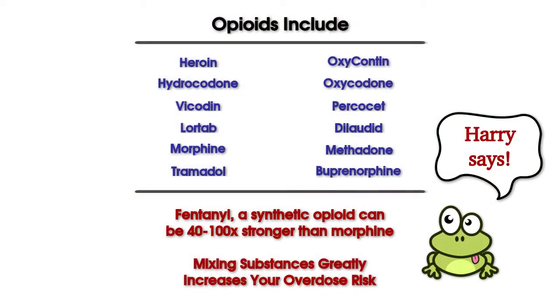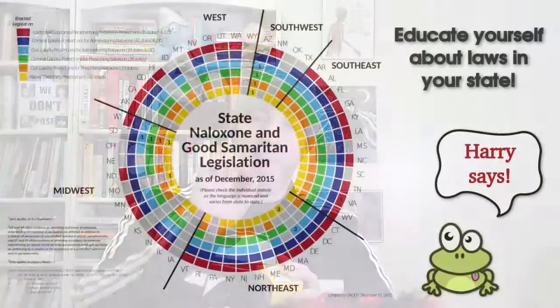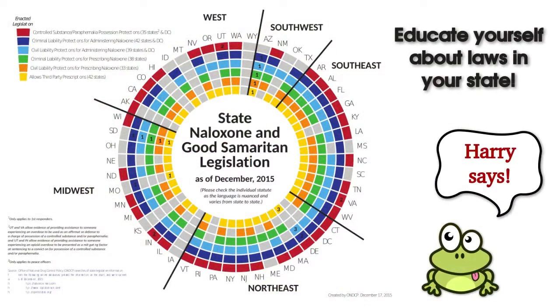Today Rodney's going to be playing our overdose victim — he's taken a little too much and he's out. In some of our other videos we talk about what opioids are, the signs and symptoms of an opioid overdose, and the Naloxone access and medical amnesty laws in the different states. I'm going to put some slides up here just to remind everybody, and we're going to spring into action to help save Rodney.